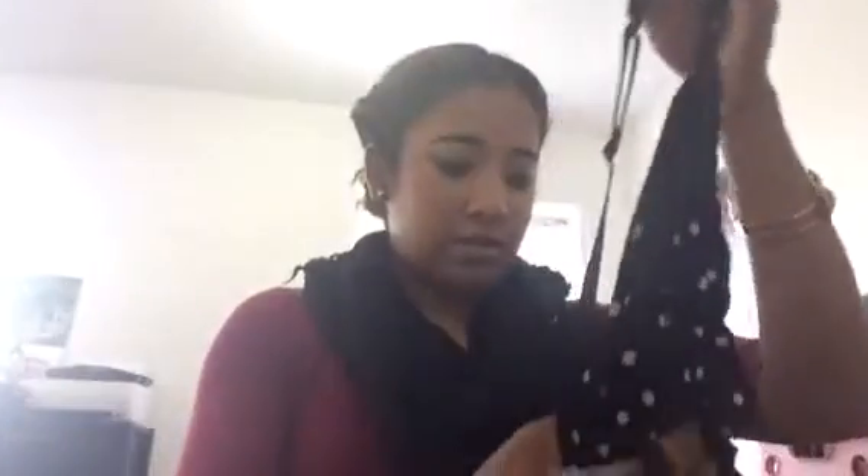From Walmart, for $2, I just got this really cute sleeping top. And then from JCPenney, for $5, I got this fleece sweater, which is really warm. So that was my Black Friday deal at JCPenney.